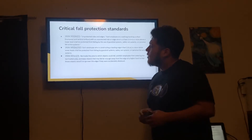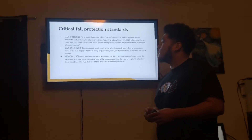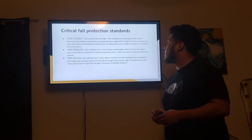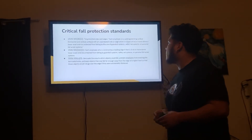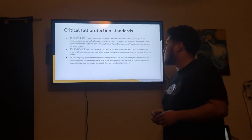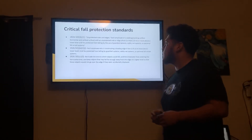Moving on. 1926.501(b)(2)(i) — Each employee who is constructing a leading edge 6 feet (1.8 meters) or more above lower levels shall be protected from falling by guardrail systems, safety net systems, or personal fall arrest systems.